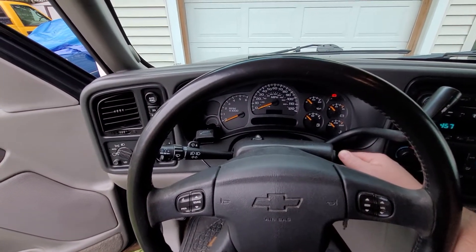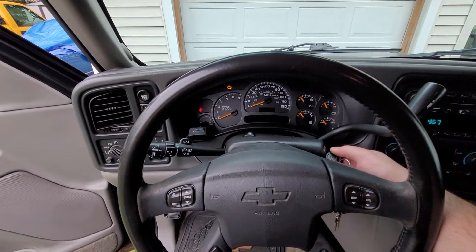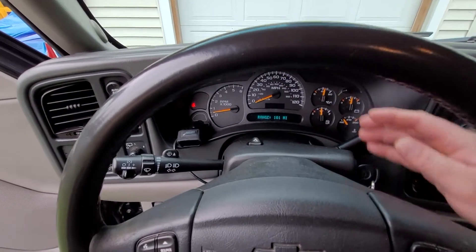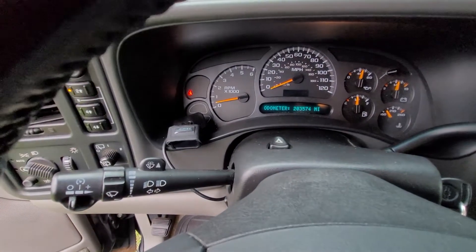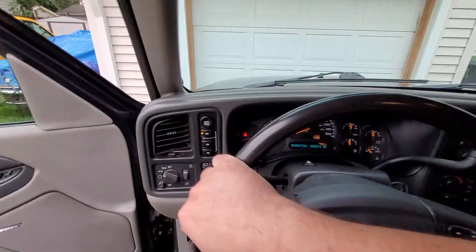I had it started this morning — we're going to do a cold start. It's late in the afternoon. It's a 5.3 and it has 203,574 miles. Runs really good.